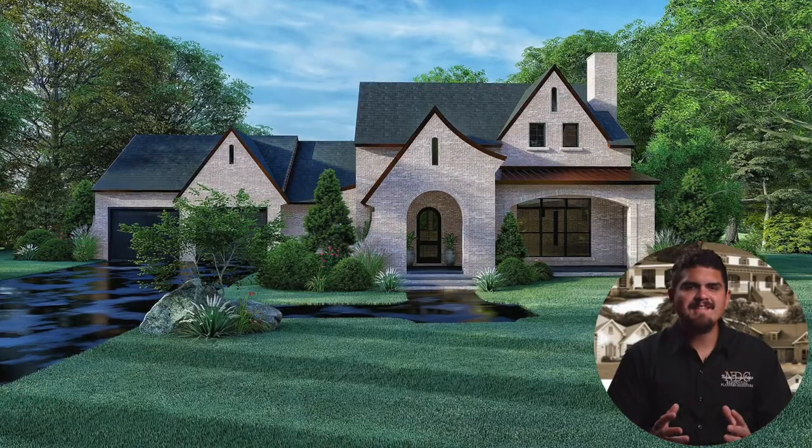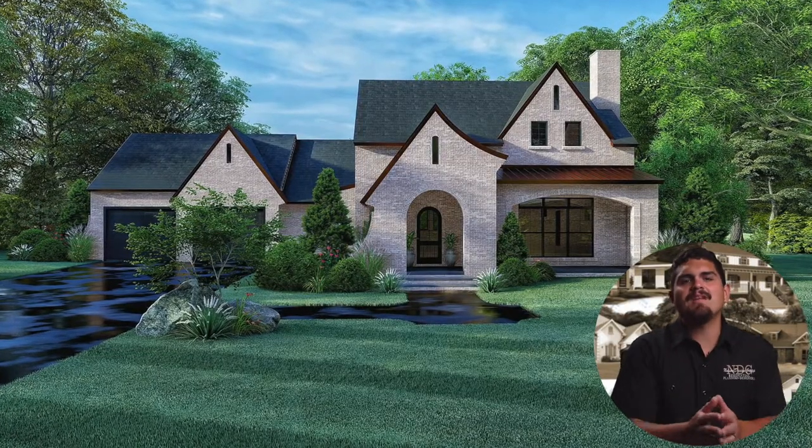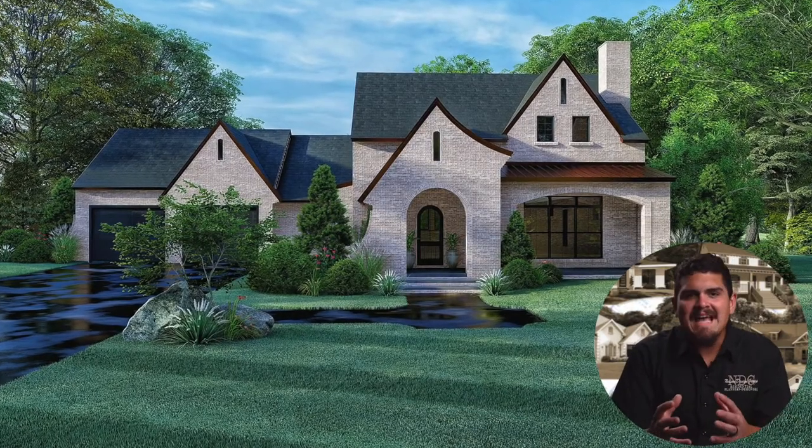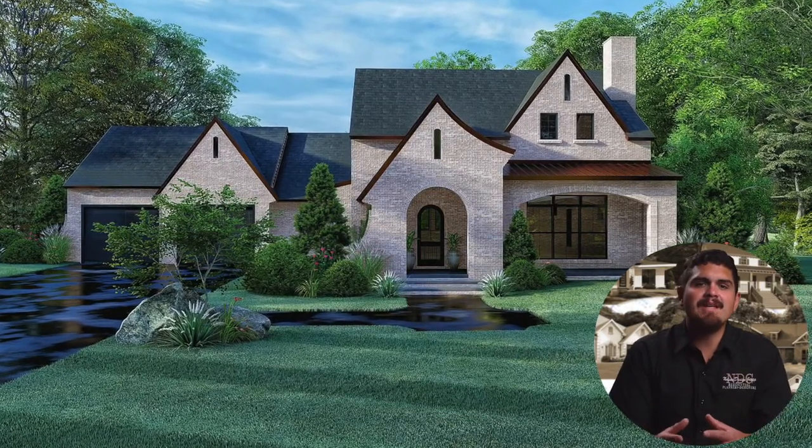The Heritage is a stunning addition to the Seth M. Nelson collection. This contemporary modern dream is heavily inspired by European design.